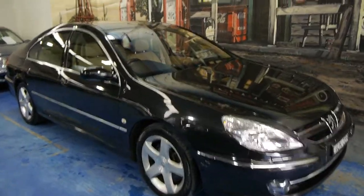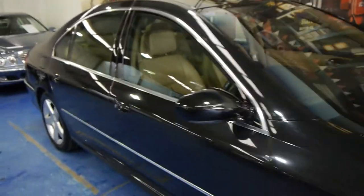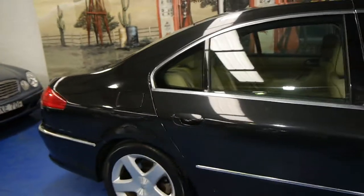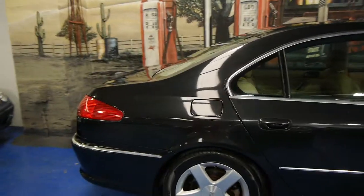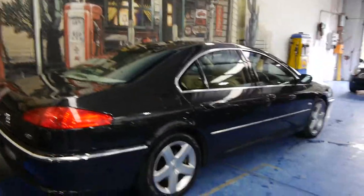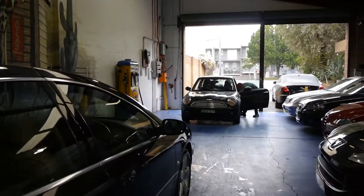Today we have for you a 2005 Peugeot 607. They're quite rare these cars — they were seriously expensive when they were new and they're absolutely gorgeous. This car is black in colour with cream leather interior and it's got the silky smooth V6 petrol engine.